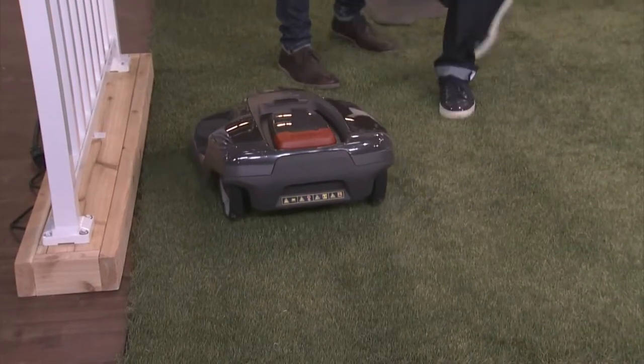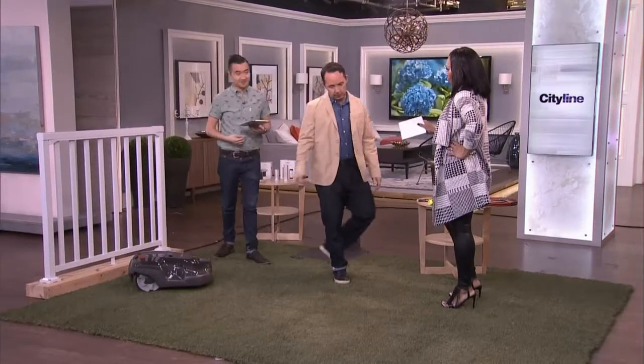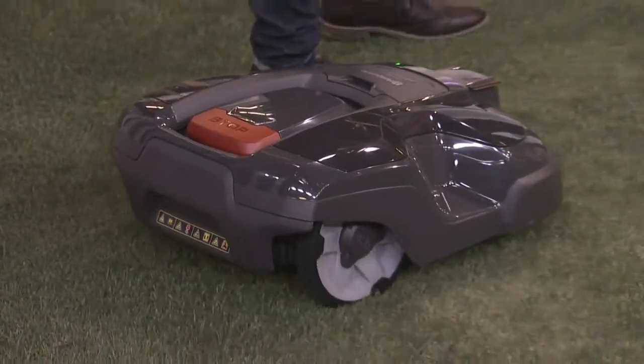Completely safe. Watch — it'll sense where I am. Completely robotic. Boom. When it hits something that it should not be cutting, it will not cut. It will not cut. So stay away from my fringe, you robot.